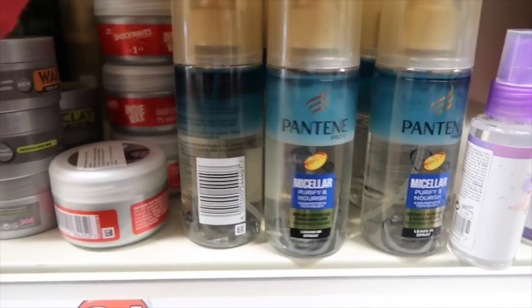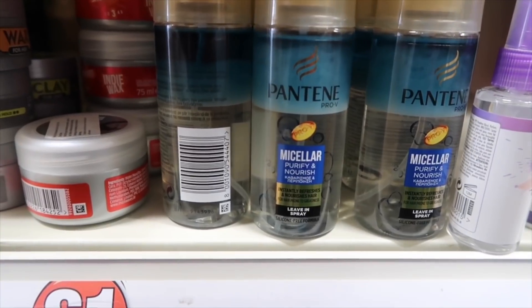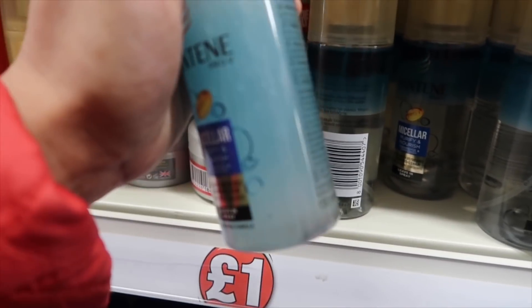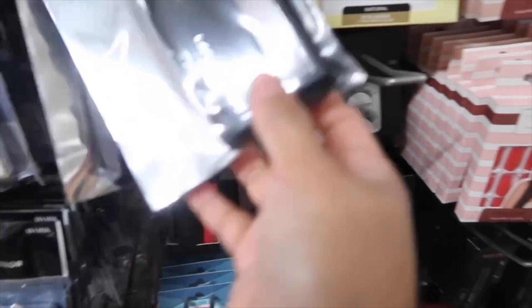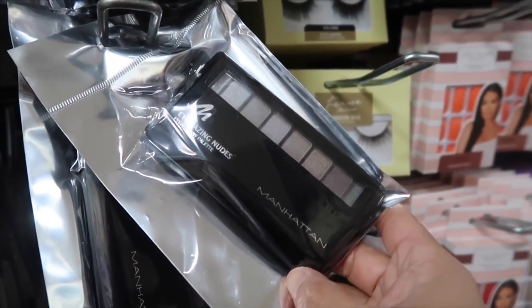They have a new one - it's a Micellar Purify Nourish instantly refresh and nourish hair, a leave-in spray with oil in it. I haven't seen this one before. They also have a new makeup item - the Manhattan Amazing Nude Eyeshadow Palette.